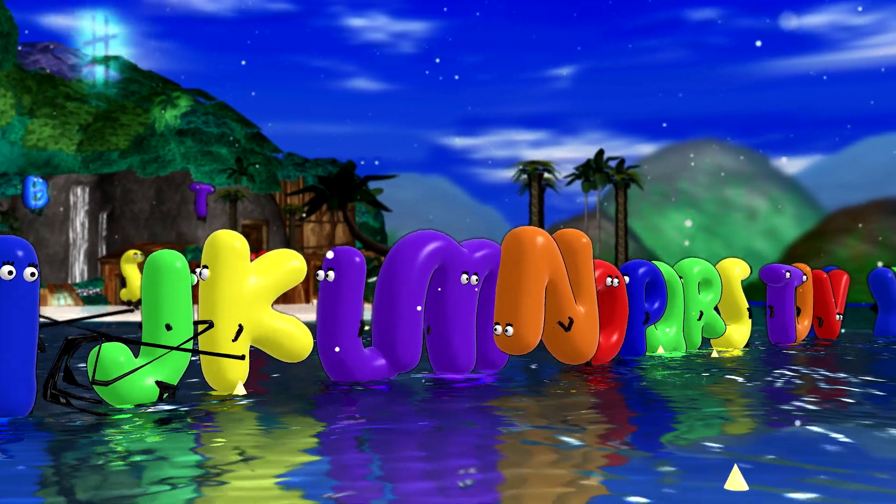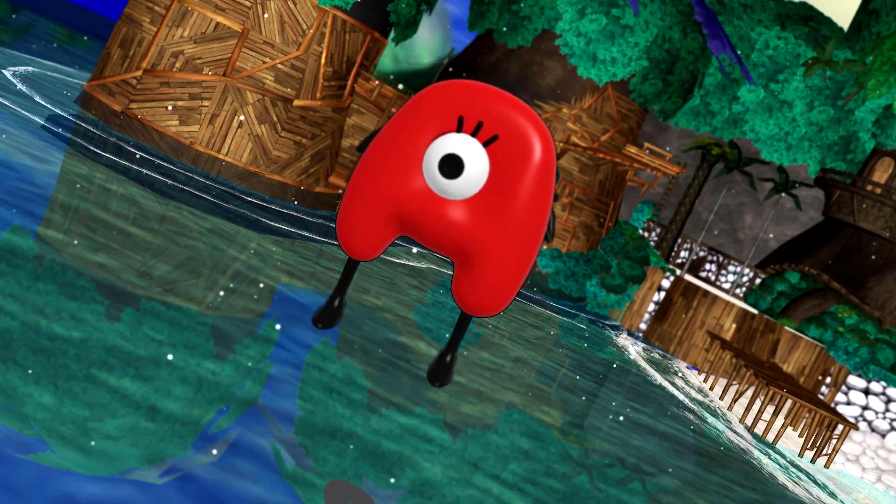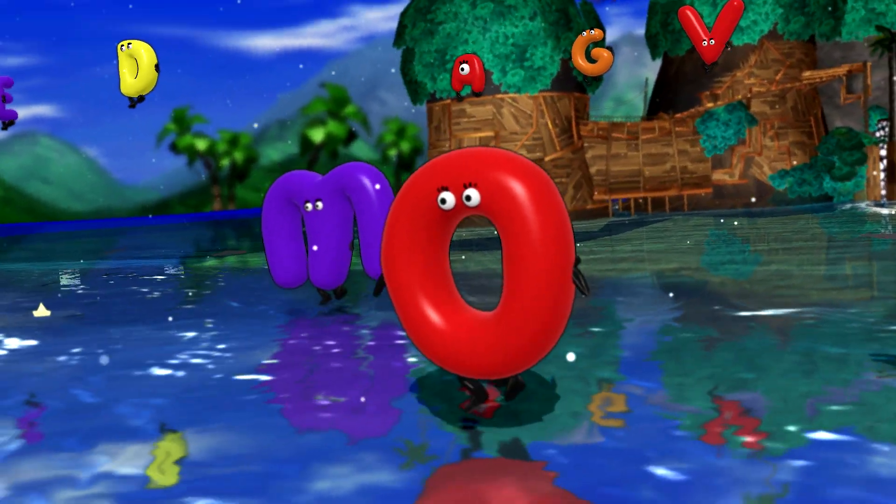There are five vowels. They are A, E, I, O, U.